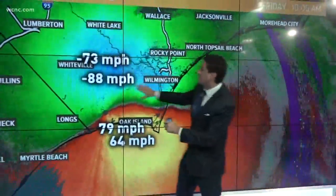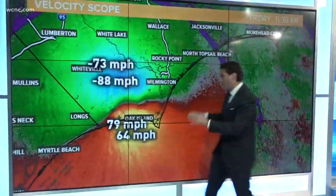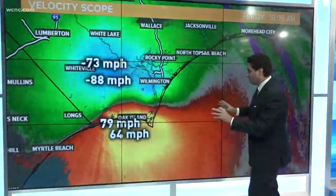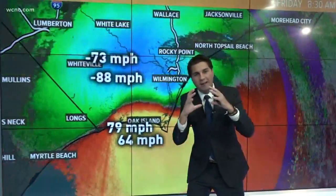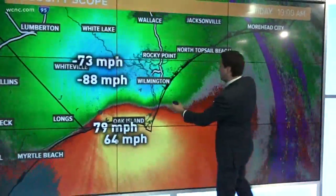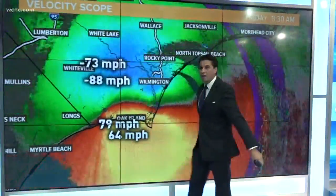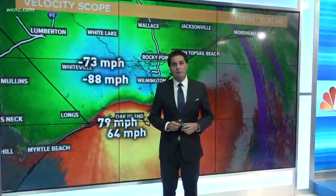Most recent readings still seeing some gusts or sustained winds up to 73 to 88 miles per hour. Watch closely over the last three hours — the yellow has shrunk, the blues have shrunk. So that core of the hurricane winds is a little bit stronger but smaller, and at least we're seeing more tropical storm winds outside of that, showing a gradual weakening trend. That's why we only have sustained winds at around 80 miles per hour now.